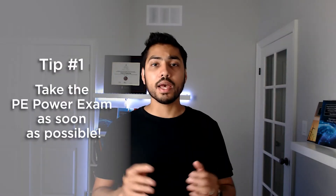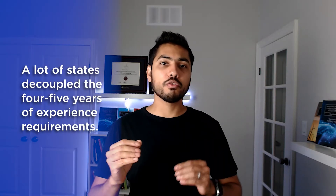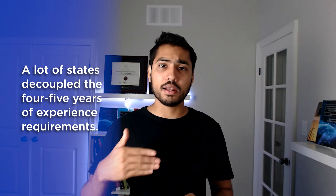My first tip, if you have recently passed the FE Electrical and Computer Exam and are a relatively recent graduate, is to take the PE Power Exam as soon as possible if you want to specialize in Power Systems Engineering. The good news is that many states have decoupled the PE Power Exam approval from the four-year or five-year experience requirements, and every year it seems new states are being added to this list.